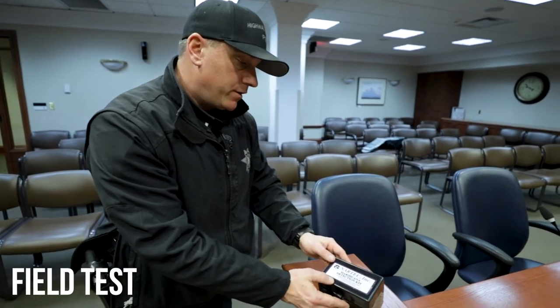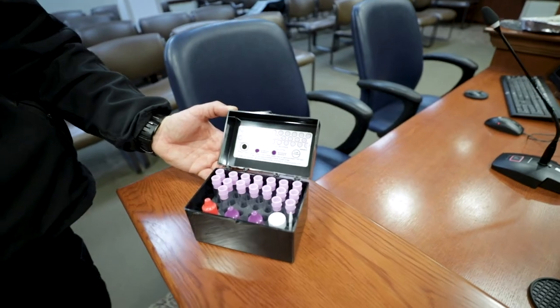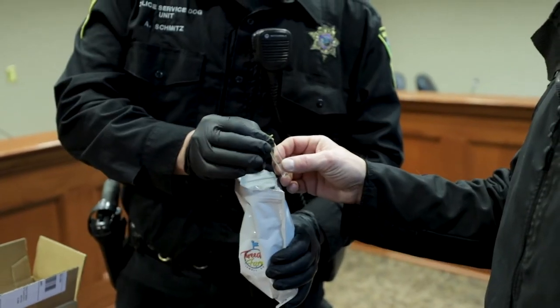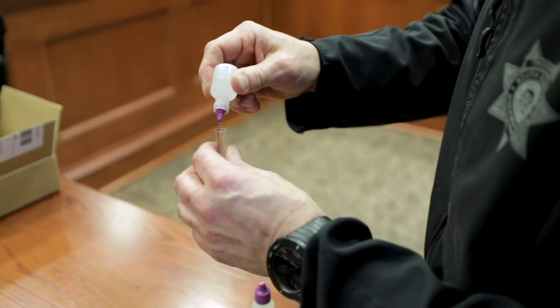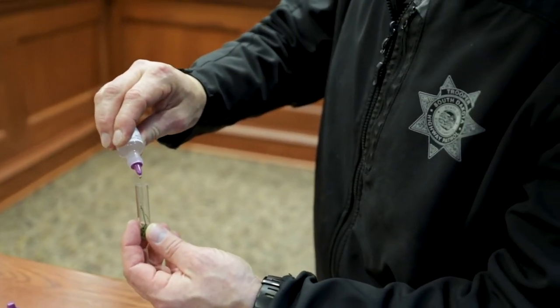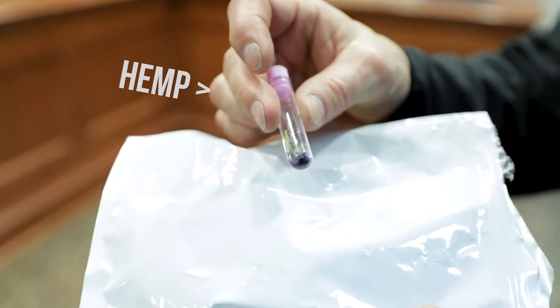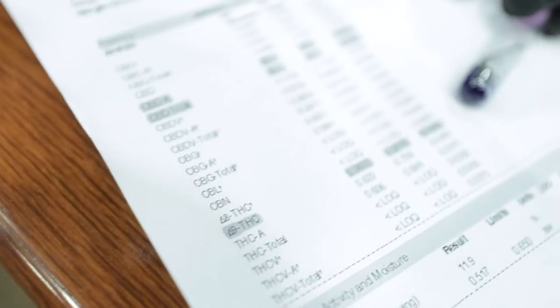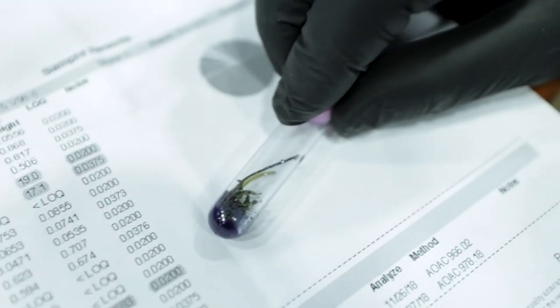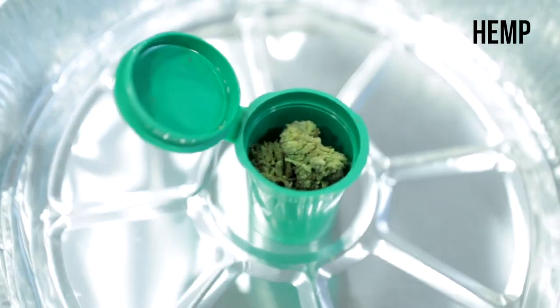This is the Nartec test kit for marijuana that we currently use. We put liquid A in the vial with the target substance, wait about 10-15 seconds, and then put liquid B inside the vial. When it turns this dark purple color that you guys saw in the video, it shows that it tested positive for THC. Now if we see that on the side of the road, obviously we are going to assume that it is THC marijuana. That is the color that we see all the time when we're arresting somebody for marijuana that has 30% THC levels.